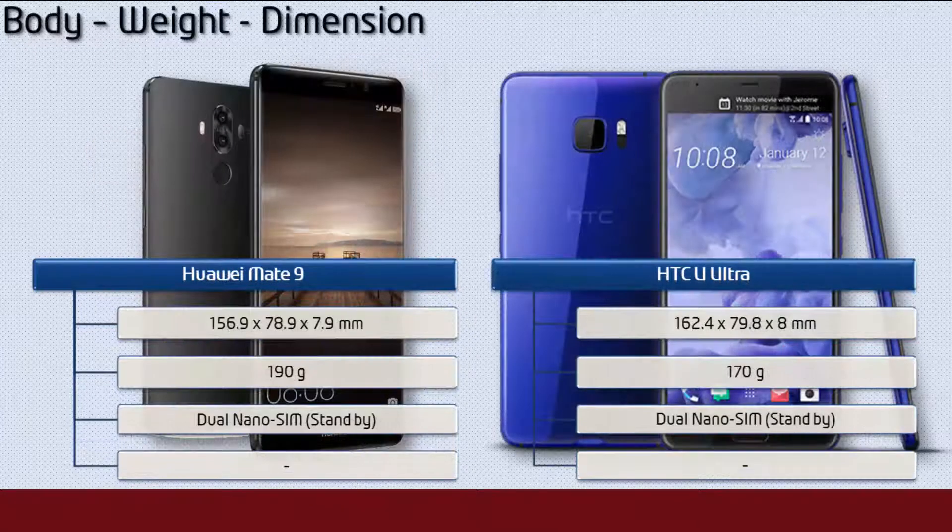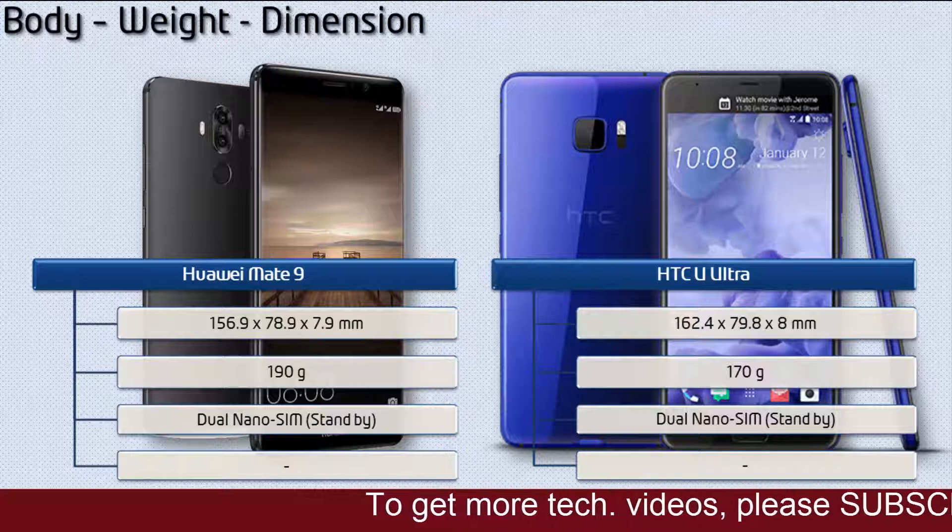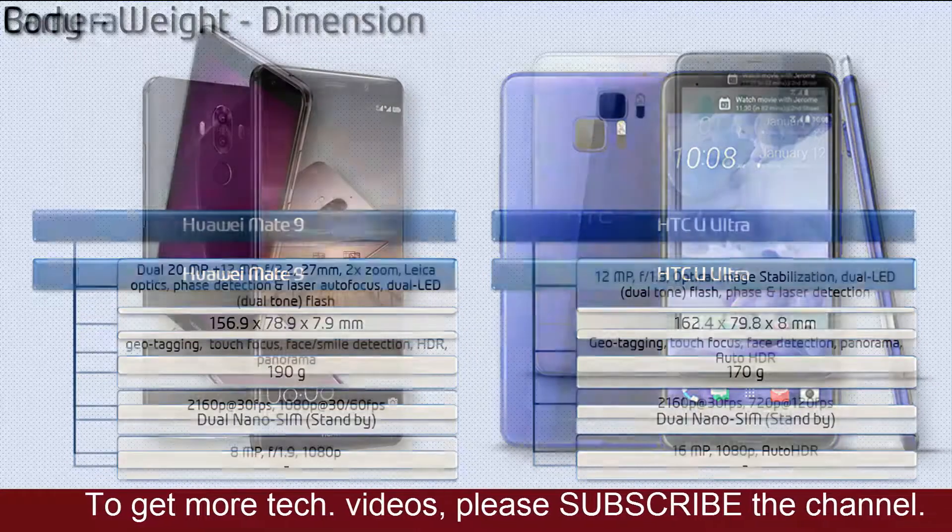If we talk about the dimensions of the Mate 9, then it is 156.9 x 78.9 x 7.9 mm in thickness and 190 grams in weight with single or dual SIM standby support. Whereas the dimensions of the HTC U Ultra are 162.4 x 79.8 x 8 mm in thickness and 170 grams in weight with dual nano SIM option.